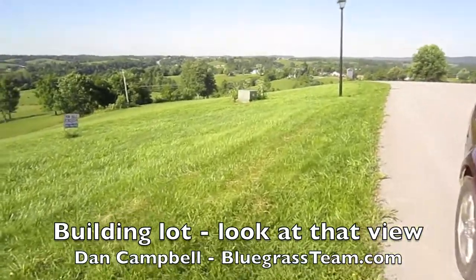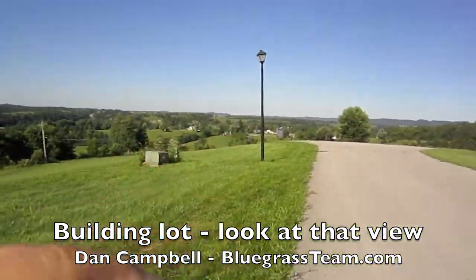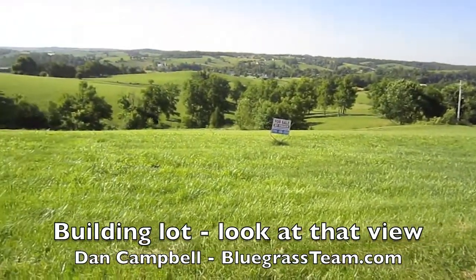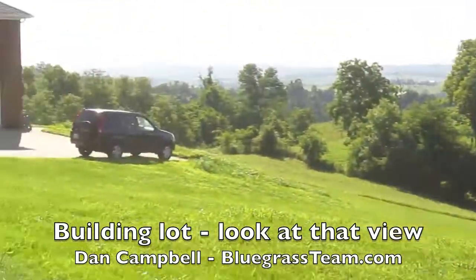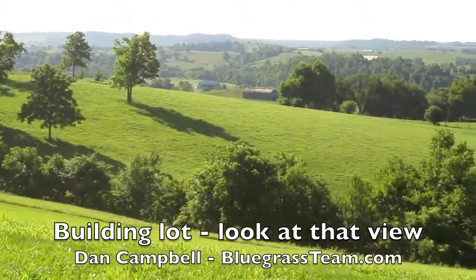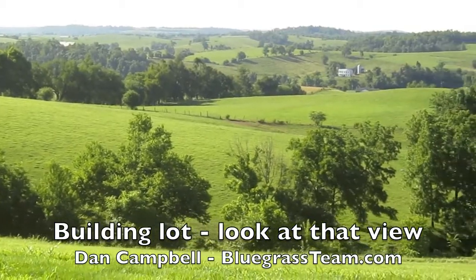You've got pad transformers and streetlights — it could not be more beautiful or bucolic. Look at that view. I'm going to zoom out — look at this view now. There's that house right there. All the neighborhood houses are gorgeous, they're all brick.